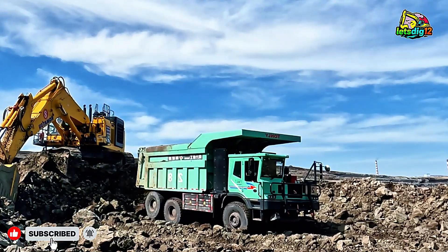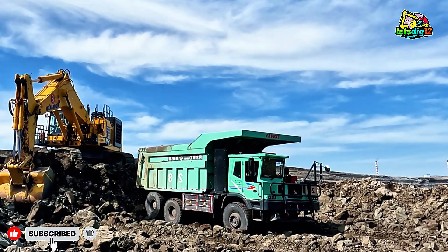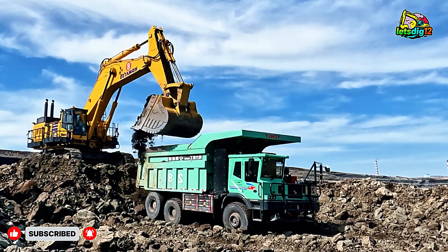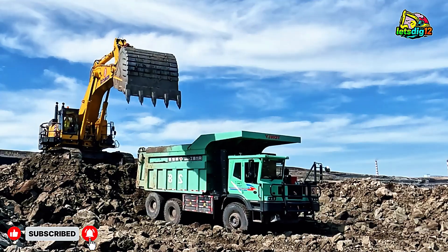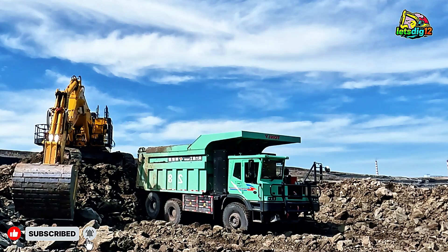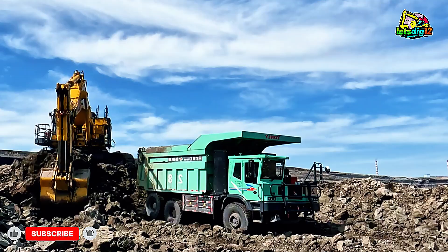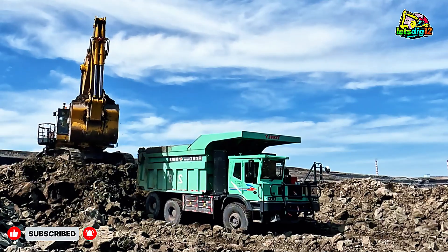Now imagine the scene: massive Mercedes-Benz and MAN dump trucks lined up one after another, engines rumbling, waiting to be loaded. The Komatsu's boom rises, swings, and drops each bucket load with rhythmic precision. Coal dust fills the air as the trucks get topped off one after the other. It's like watching an industrial symphony where every move is perfectly timed and flawlessly executed.